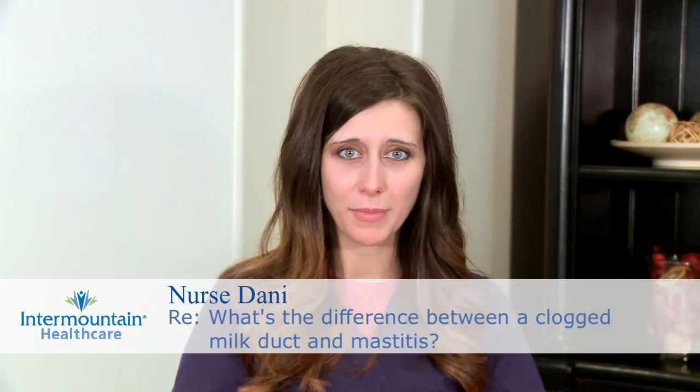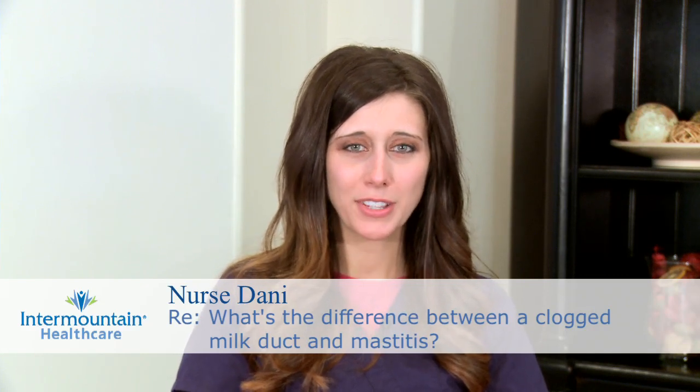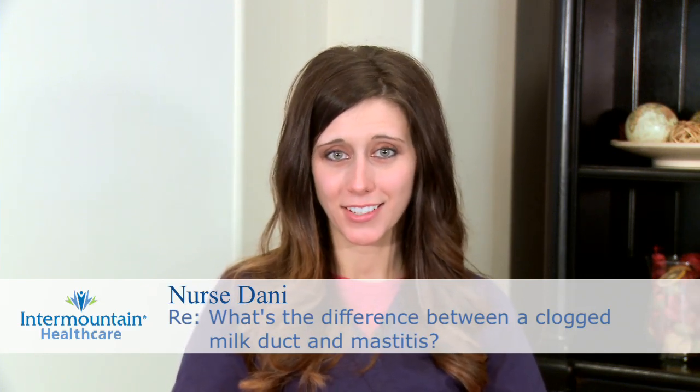You asked a really good question. You want to know, how do I know if I have a clogged duct or mastitis? You'll always have a clogged duct before you have mastitis, and sometimes mastitis can be prevented if you jump on it fast enough.